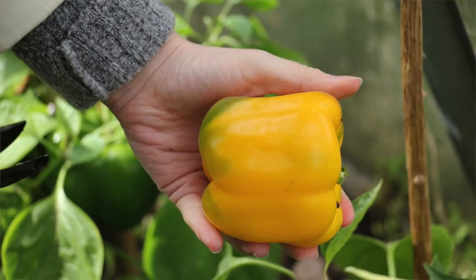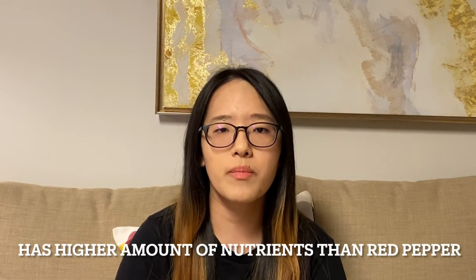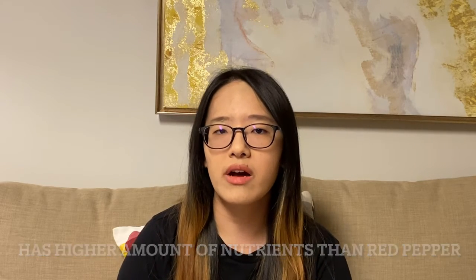Next, yellow pepper. Yellow pepper also tastes a little bit sweet and it actually has more nutrients than red pepper, with higher amounts of vitamin C, niacin, folic acid, magnesium, potassium, and phosphorus.